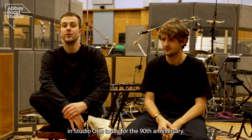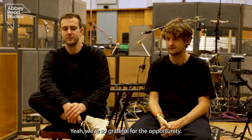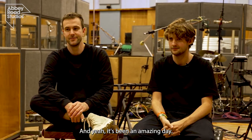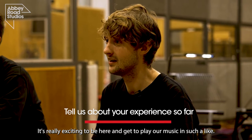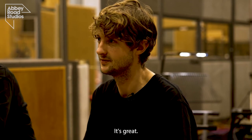It's great to be here at Abbey Road in Studio One today for the 90th anniversary. We're so grateful for the opportunity — it's been an amazing day. It's really exciting to get to play our music in such a beautiful space.